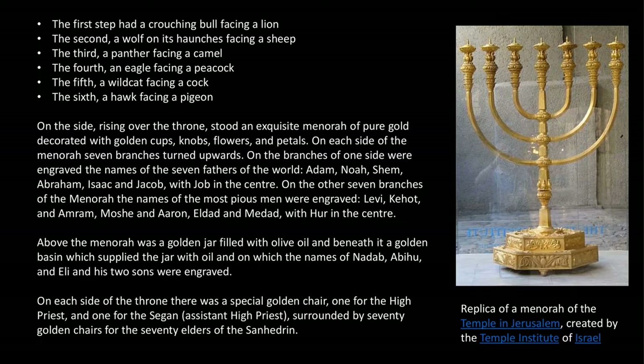On the other seven branches of the menorah, the names of the most pious men were engraved — Levi, Kehot, and Amron, Moshe and Aaron, Eldad and Midad, with Hur in the center. Above the menorah was a golden jar filled with olive oil, and beneath it a golden basin which supplied the jar with oil, and on which the names of Nadab, Abihu, and Eli and his two sons were engraved.